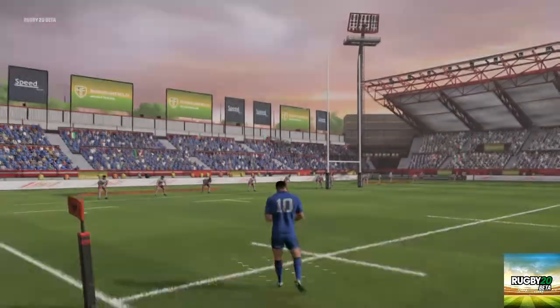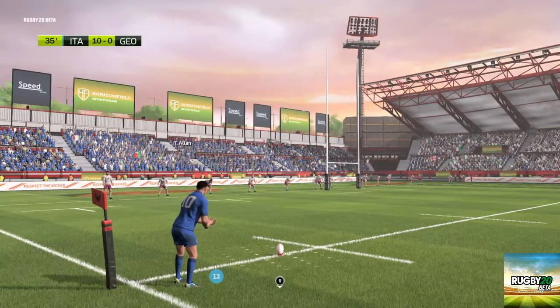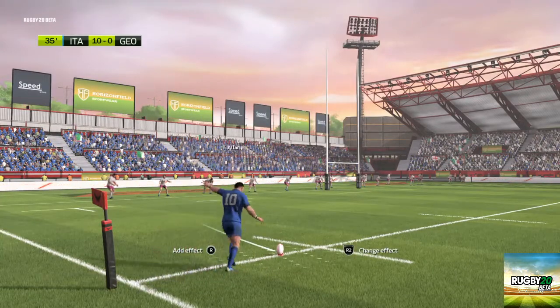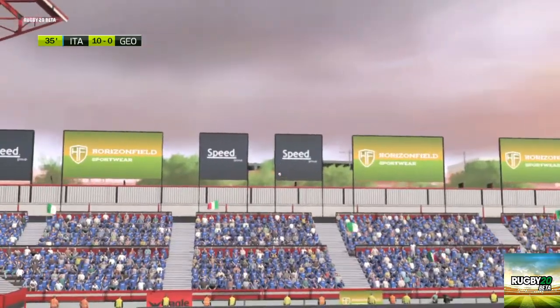The kicker getting ready to convert the try. No, that's gone too far left.